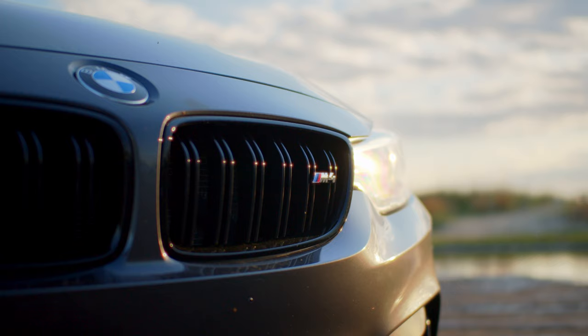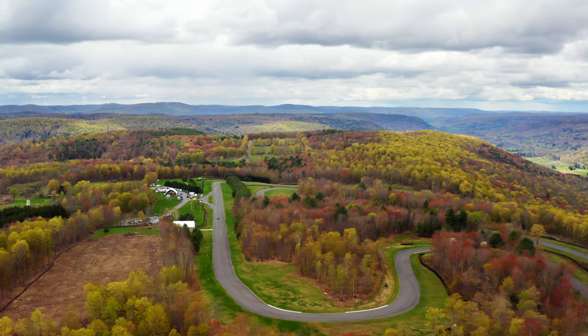I had the opportunity to drive an F83 M4 at New York Safety Track during the Slow Guys Track Day last week, so I figured I'd give my first impressions of the car.